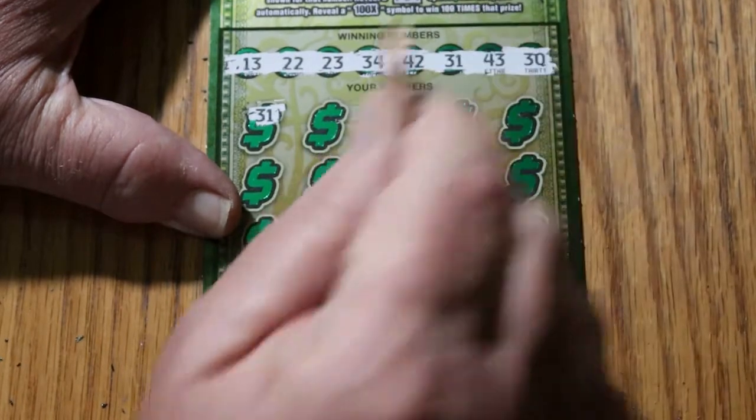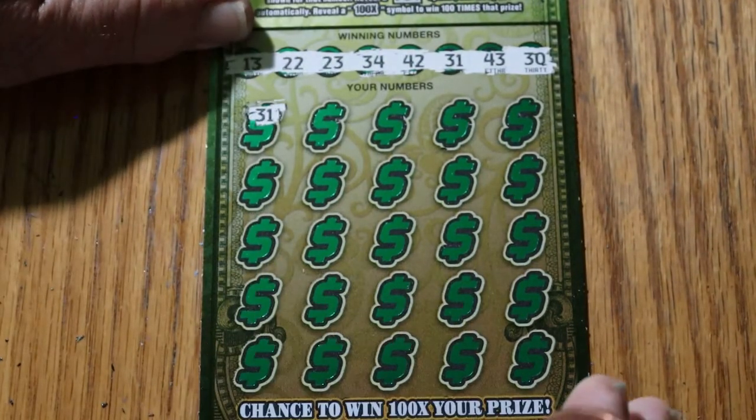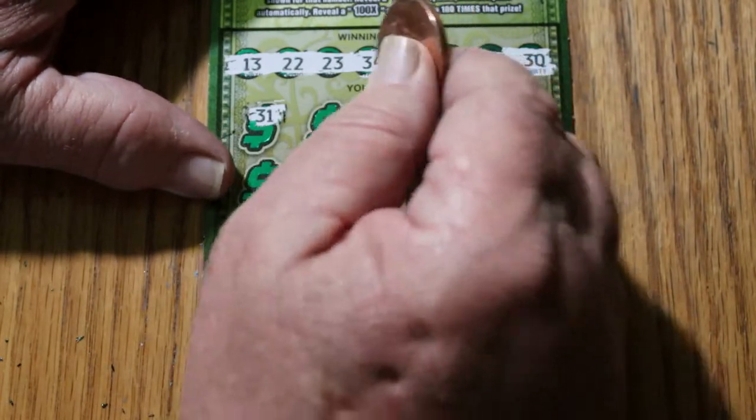31, and we are — look at that. First number, first match. Boom. Three in a row. Now we are definitely at break-even, at least. Or we're actually at a $10 profit.